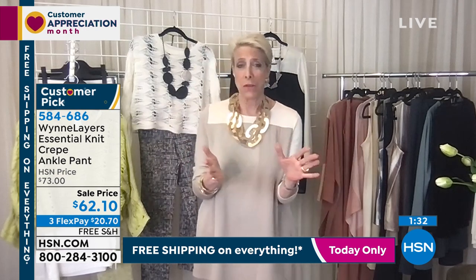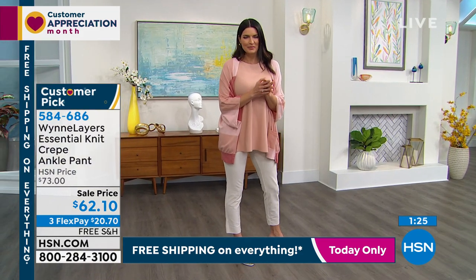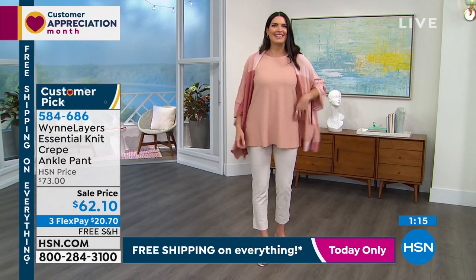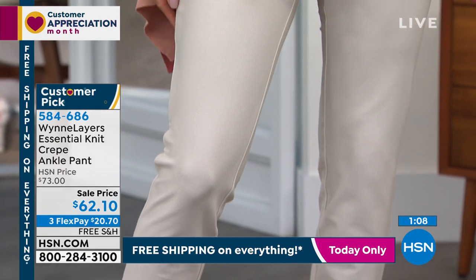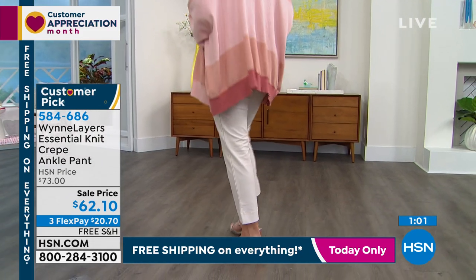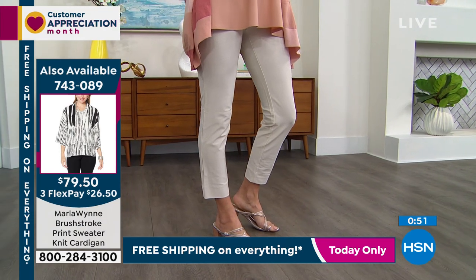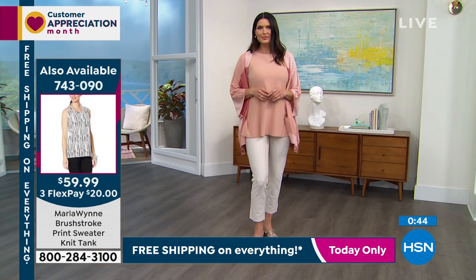Whichever style or color you choose, you're just going to love the fit and the way they breathe. These are not two-way stretch — they're four-way stretch. You could go do yoga in these pants, that's how comfy they are. You can sit on your tush all day in Zoom meetings, and when you get up you're not going to have a baggy bottom. That is why I love these pants.